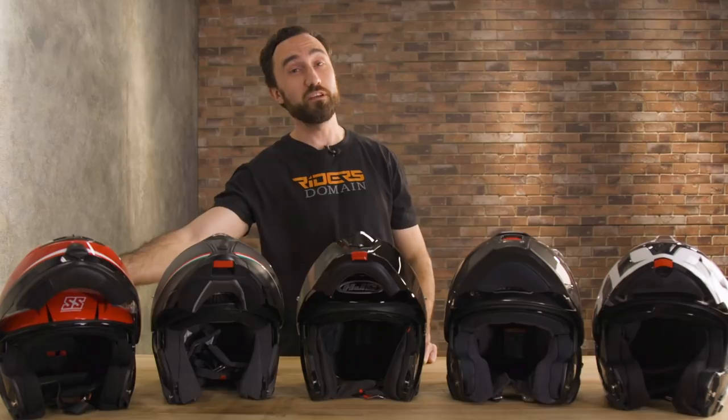We're going to run through each helmet individually. We're going to start with the most affordable and work our way up to the most expensive, and then at the end I'm going to make my selection for the modular helmet I'd most like to have. So buckle up, because we're going to get rolling with the Speed and Strength SS1710.